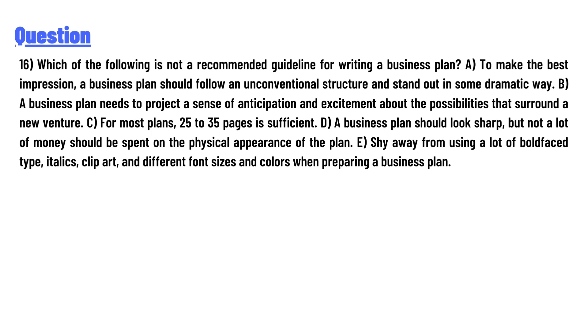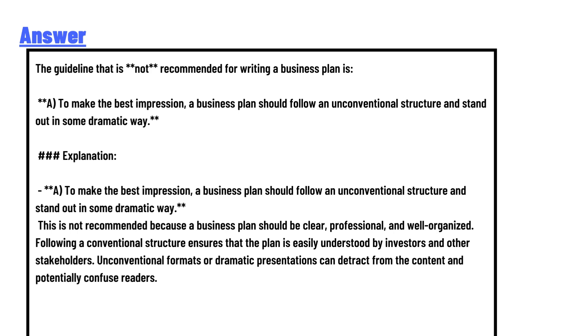Which of the following is NOT a recommended guideline for writing a business plan? To make the best impression, a business plan should follow an unconventional structure and stand out in some dramatic way. A business plan needs to project a sense of anticipation and excitement about the possibilities surrounding a new venture. For most plans, 24 to 35 pages is sufficient. A business plan should look sharp but not a lot of money should be spent on the physical appearance of the plan. Shy away from using a lot of boldface type, italic clip art, and different font sizes and colors when preparing a business plan.